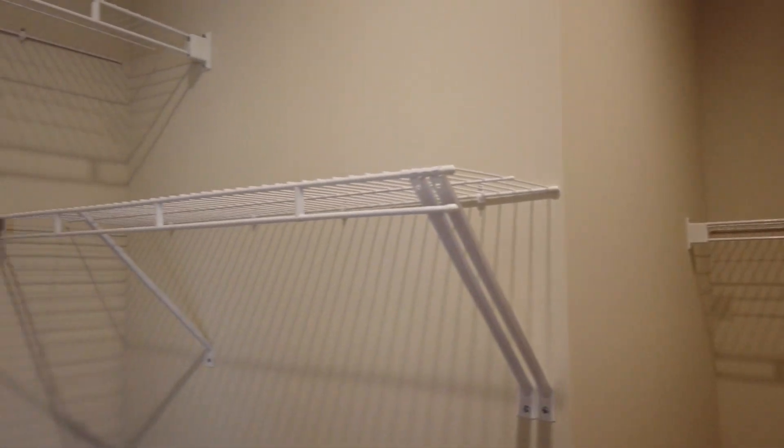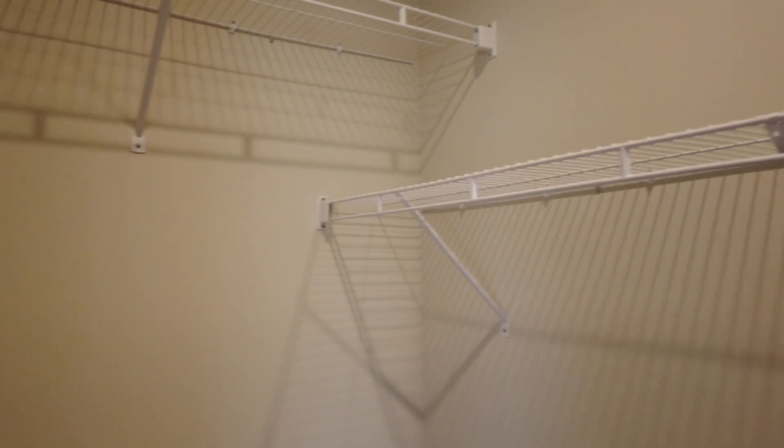It's a great closet space — lots of hanging space. If you wanted to later come in and customize this closet with some built-ins, it would be absolutely amazing.